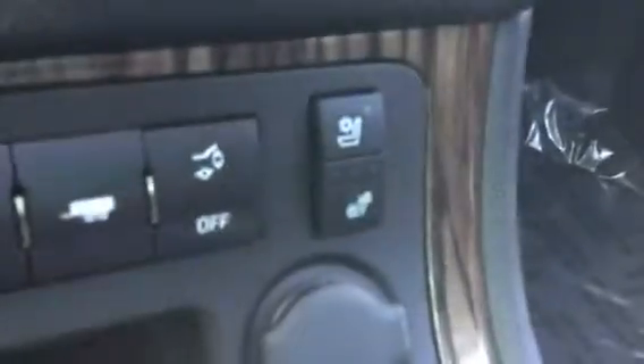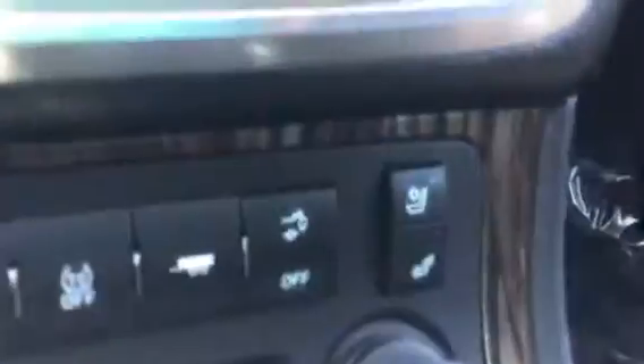So inside, let's take a look and see what we have. We have leather, heated and cooled seats, power liftgate, remote start, and Bluetooth.